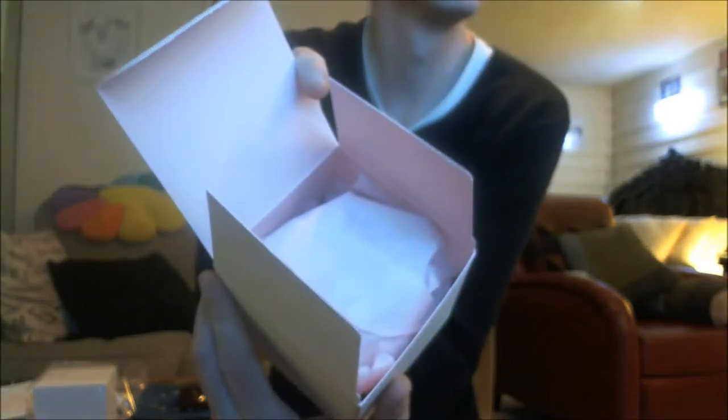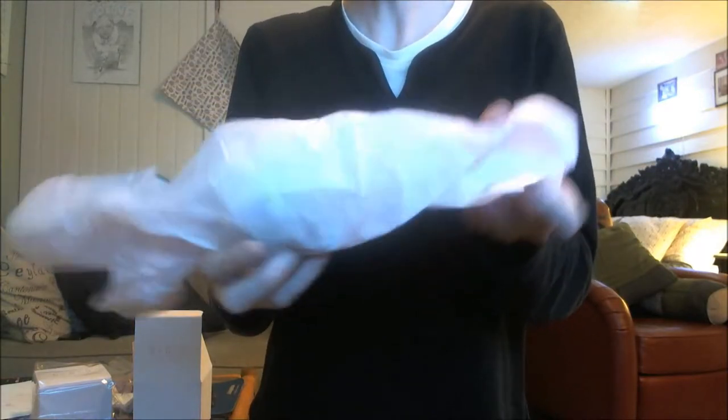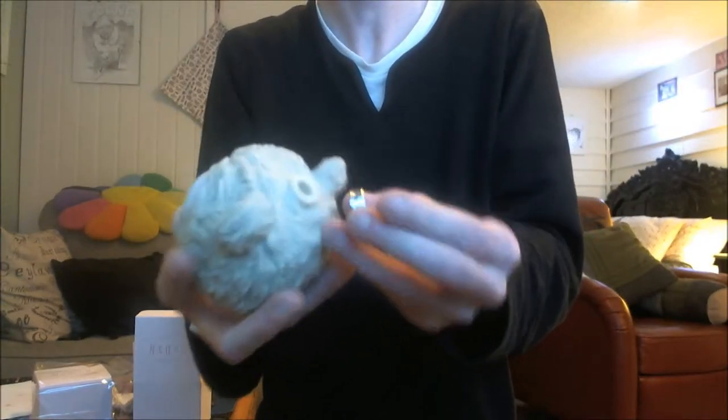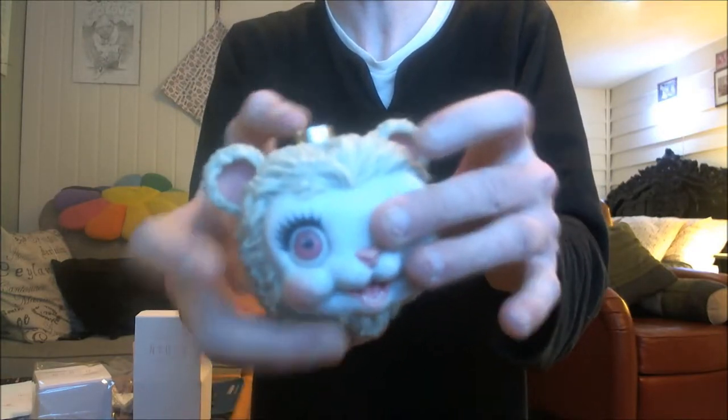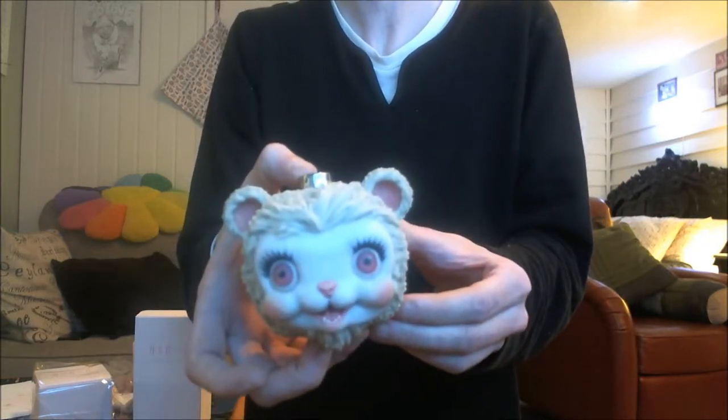These ornaments are pretty nice — these things are 3D printed. I got two of these because they sold out super quick. Oh no — this one's damaged. This goes here, the clip goes in.